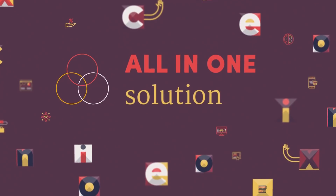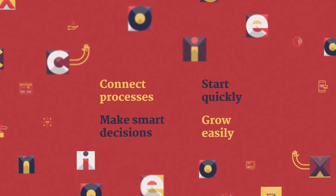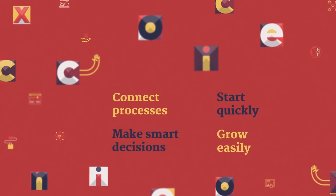Dynamics 365 Business Central is an all-in-one solution for businesses of all sizes. It allows you to connect your processes, make smarter decisions, start quickly, and grow easily.